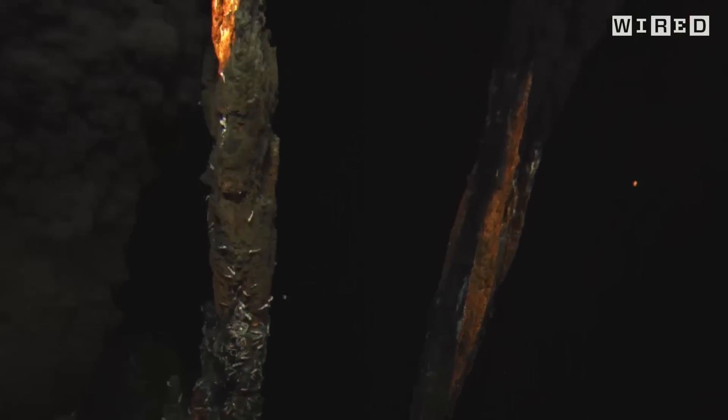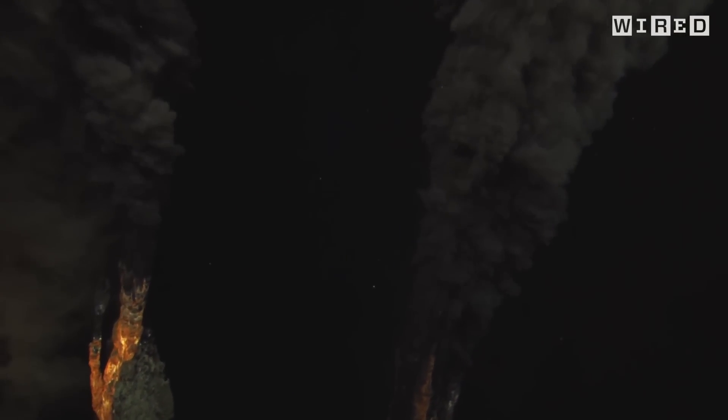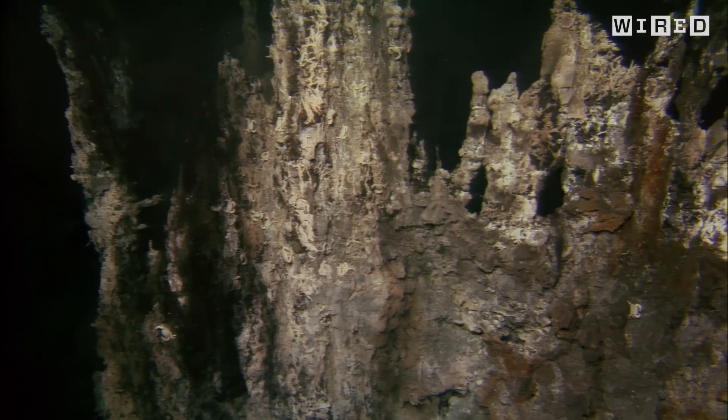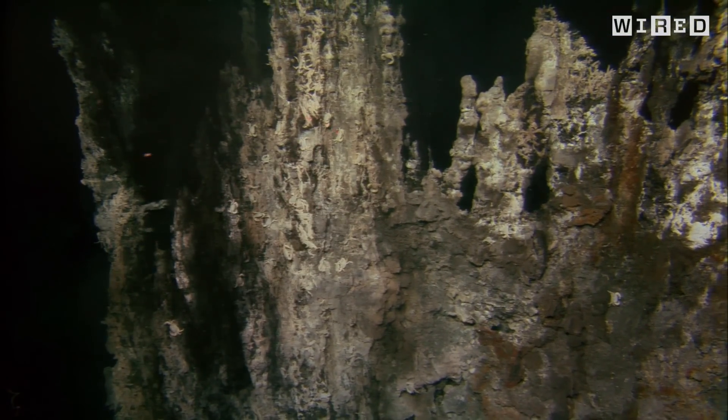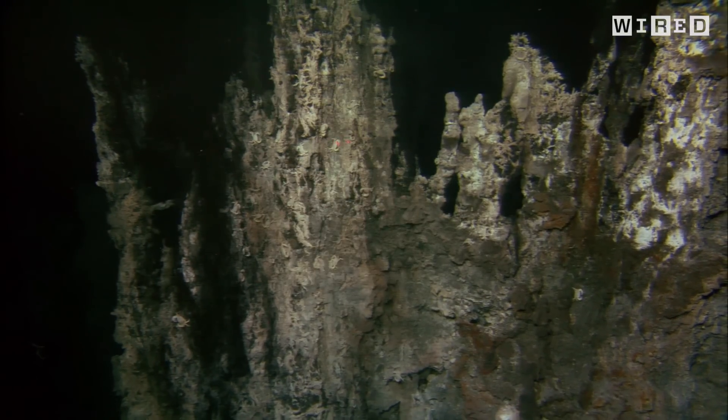The hydrothermal vent communities are otherworldly. Alvin does a lot of work in the Pacific Northwest because of the number of hydrothermal vents that are there. You have these tall structures — taller than the Cathedral of Notre Dame in Paris — and I've had the privilege of diving on those.